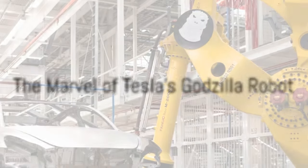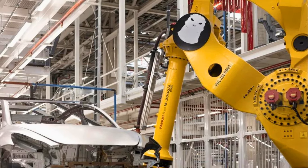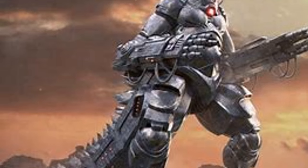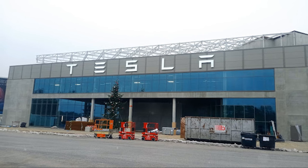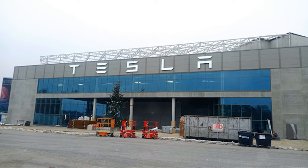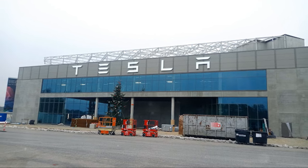Meet Godzilla, a colossal automaton from Tesla — a true engineering marvel that's redefining what's possible in AI and manufacturing. Godzilla is no ordinary robot; it is the largest industrial robot in the world, an impressive feat that towers over its counterparts in both size and capabilities. This behemoth is one of the over 600 robots utilized in Tesla's Gigafactory Berlin, a testament to the company's commitment to AI-driven automation.